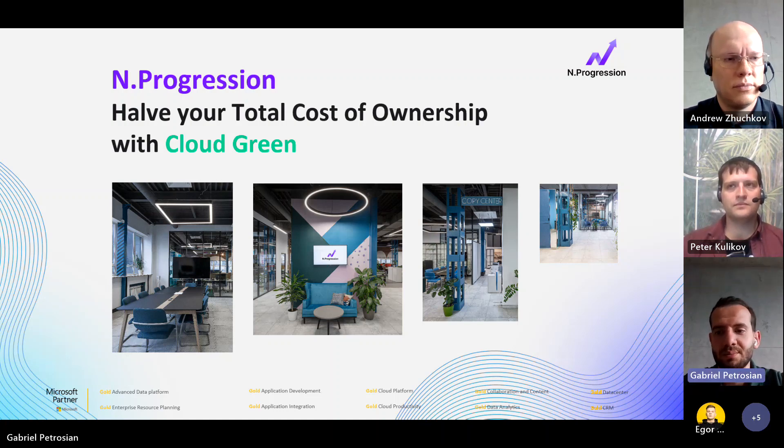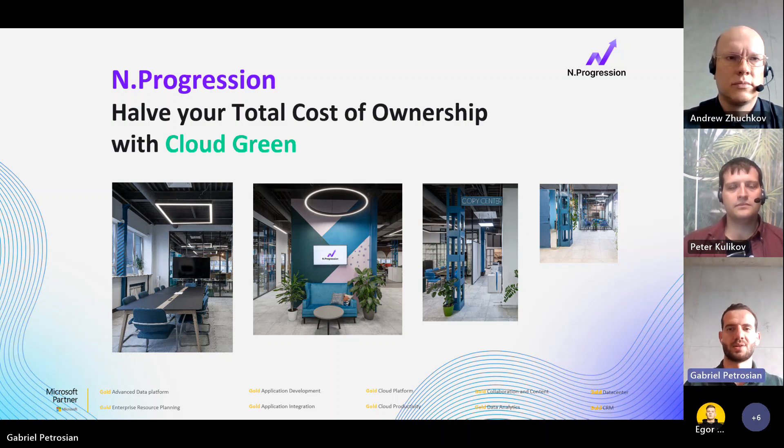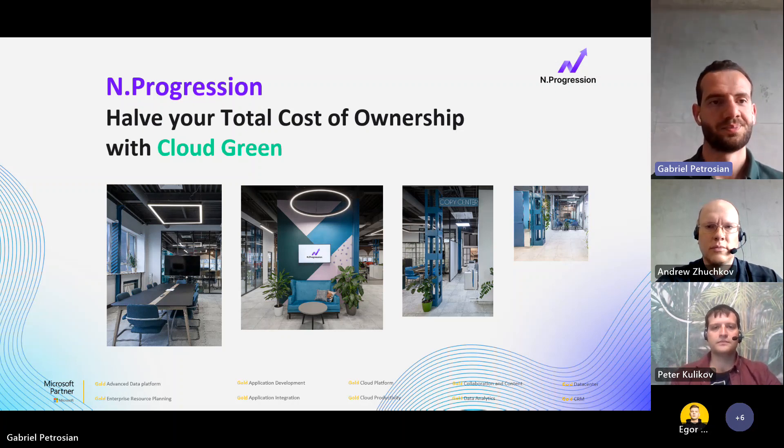Hello everybody. I'm really happy to start today's webinar. My name is Gabriel, I'm Business Development Manager at InProgression. We are planning to share with you our insights about how to dramatically reduce your total time spent on